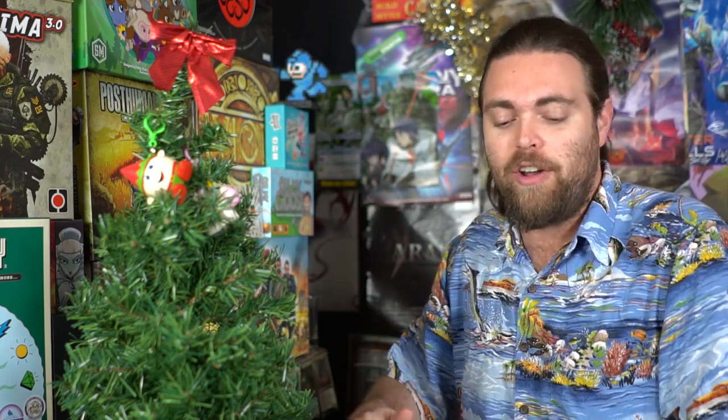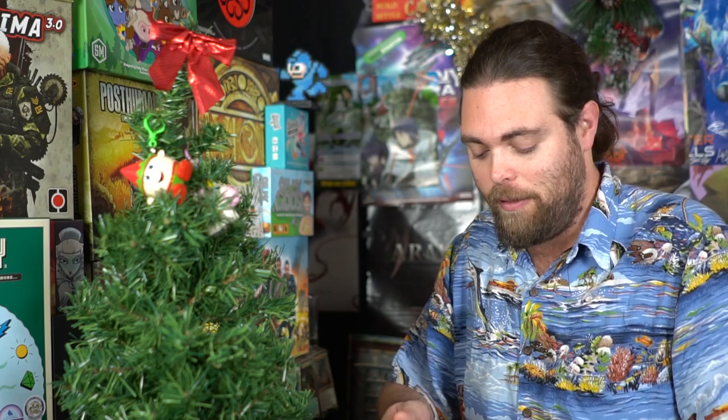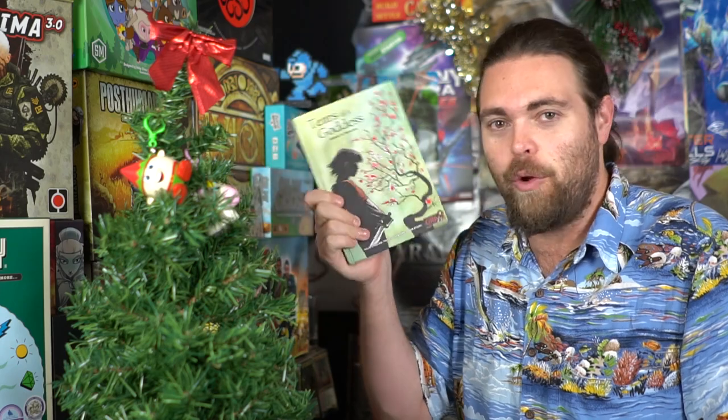Overall, Tears of a Goddess gets my seal of approval. I definitely suggest checking it out if you're interested in manga, graphic novels, or choose-your-own-adventures. Great job Van Ryder Games — I'm excited to see what other books come out in the series. I'd definitely recommend this as a great stocking stuffer or gift this holiday season.